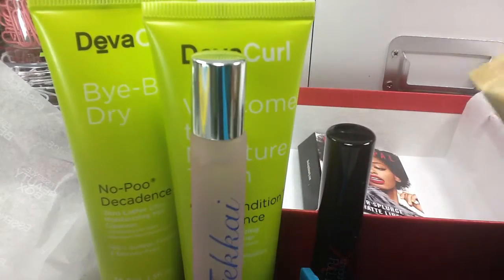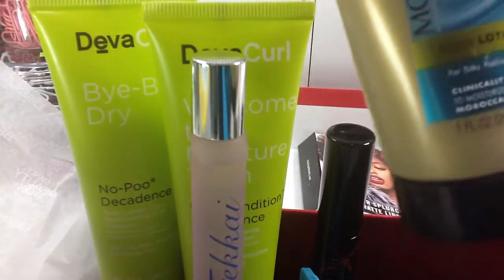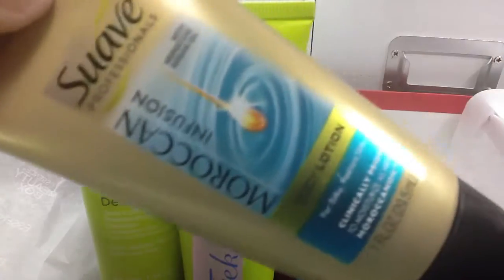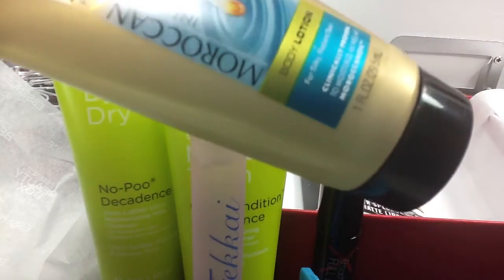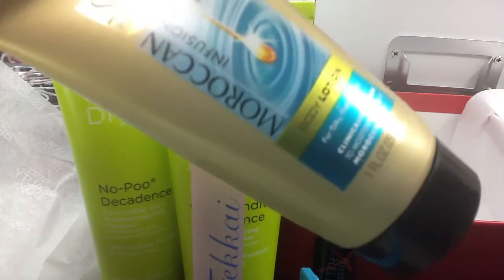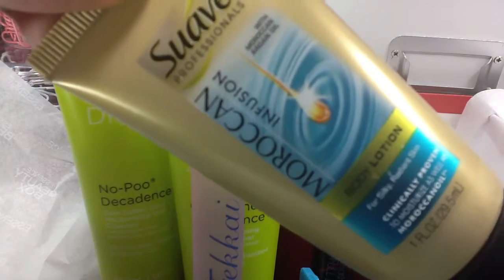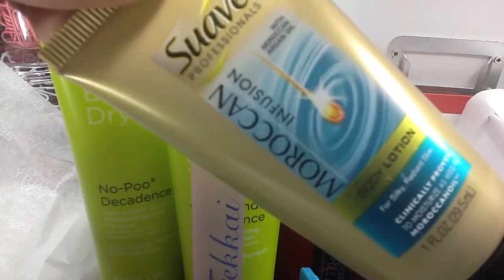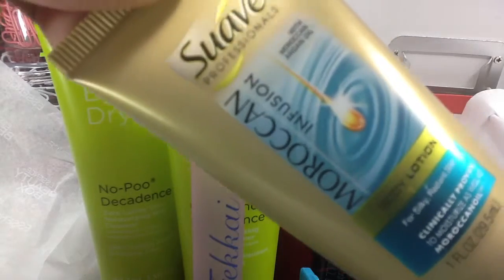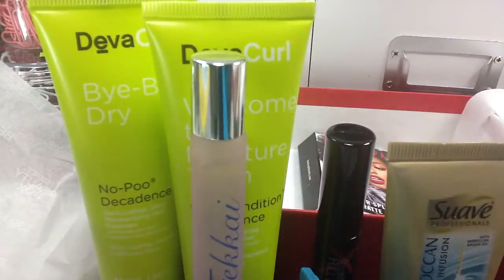Everything in my box so far is something. I'm a little disappointed that there's not more makeup, but that's okay. Body lotion — ooh, I need that, especially in the wintertime. With Moroccan oil — Moroccan argan oil. That is going to be good to try.